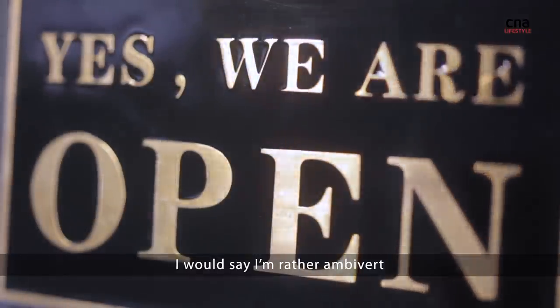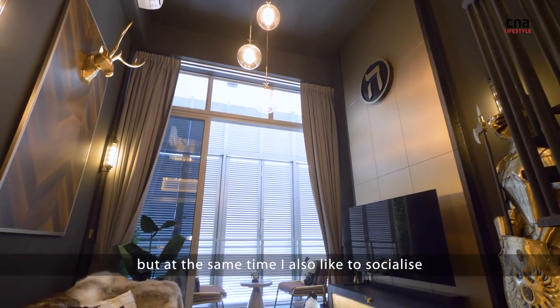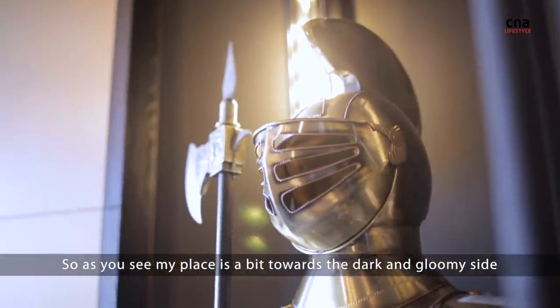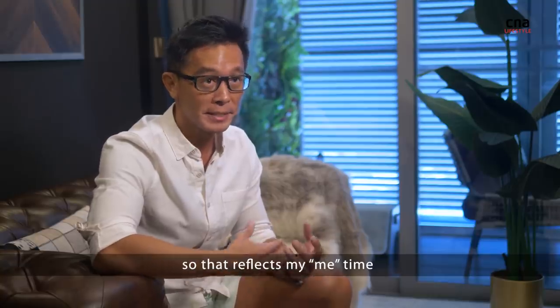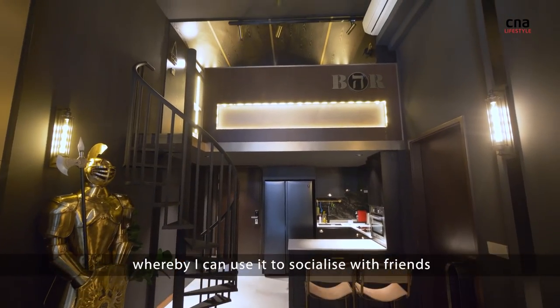I would say I'm rather ambivert, so I enjoy a lot of me time, but at the same time I also like to socialise. As you can see, my place is a bit towards the dark and gloomy side, which refers to my me time. But it also has a bar area whereby I can use it to socialise with friends.